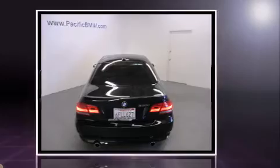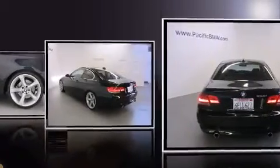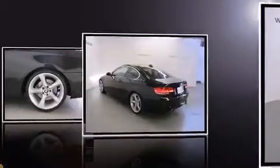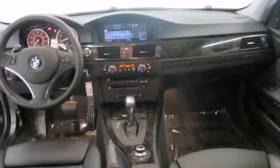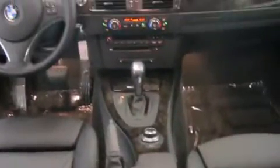Under the hood you'll find a six-cylinder engine with more than 300 horsepower, providing a smooth and predictable driving experience. BMW prioritized practicality, efficiency, and style by including front and rear cup holders, front and rear air conditioning, and power front seats.